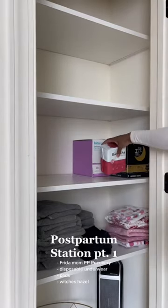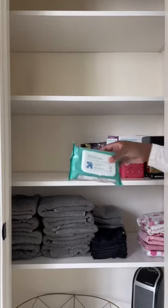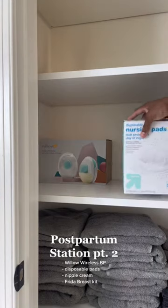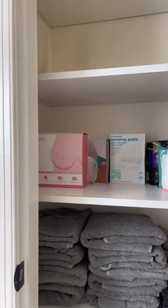This is my postpartum shelf — it's gonna be a whole recovery kit, even for my breasts, because I am planning on breastfeeding. One of my guests gave me this recovery kit and that nipple cream, and I was like, okay, she must have read my mind.